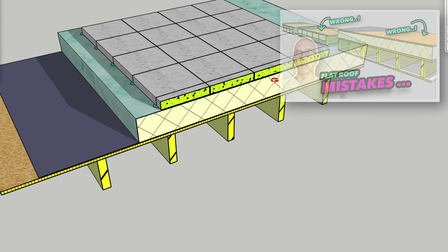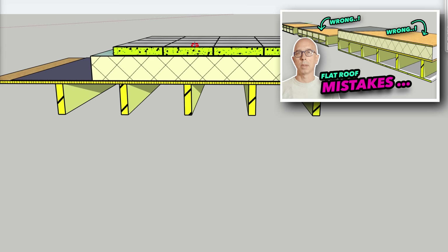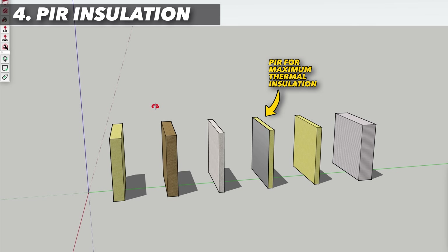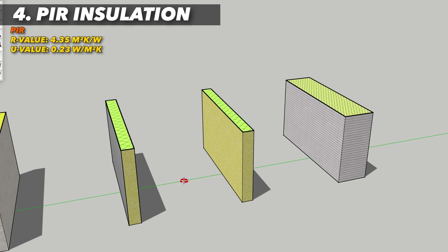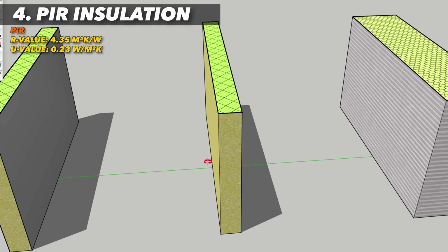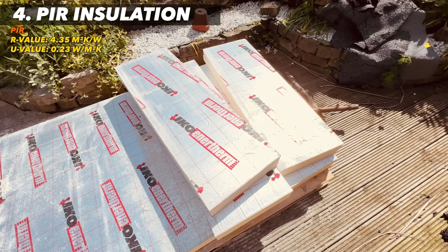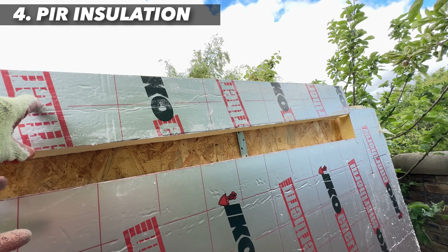For all other warm roof situations, see my video for the correct way to do it. PIR insulation is the insulation I use for most of my projects for thermal efficiency. These are rigid boards made from polyisocyanurate foam, and because of its excellent thermal performance it's one of the better value products in terms of cost versus wall thickness. So we use it for most of our thermal casings.